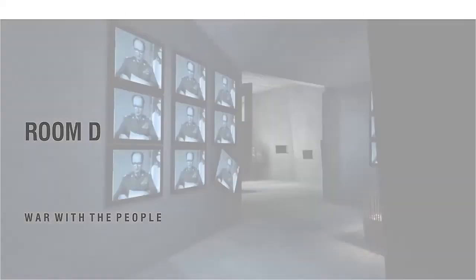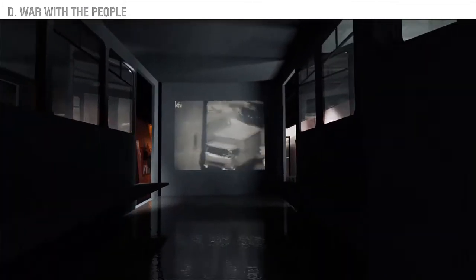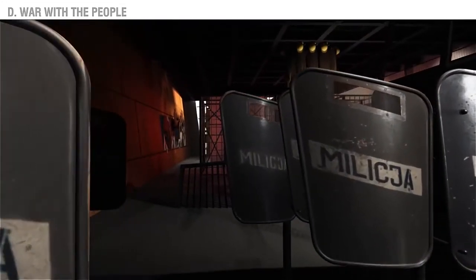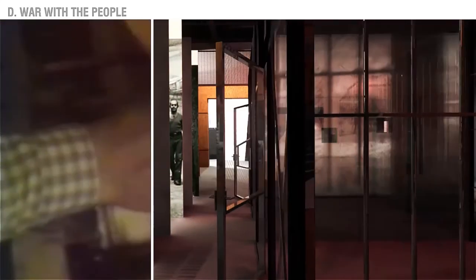The tour of the second floor will begin at the area dedicated to the time of martial law. A funnel-like tapered space will push you straight into a police van. Moving towards the back of the room, you will rub against the shields of the Zomo paramilitary riot police. This was a time of mass arrests and repression. Solidarity was outlawed; however, this did not stop it from operating underground.